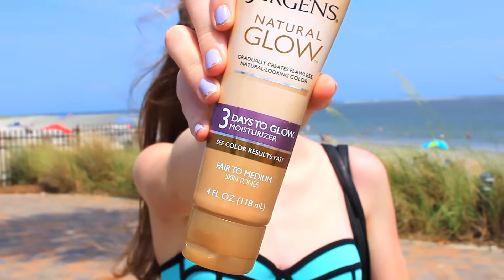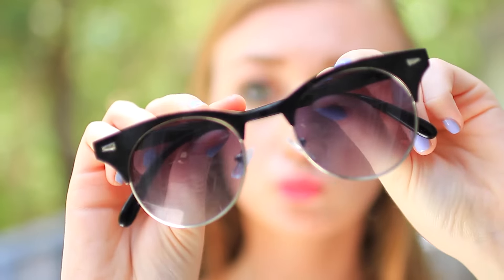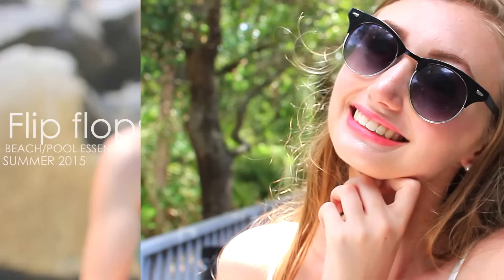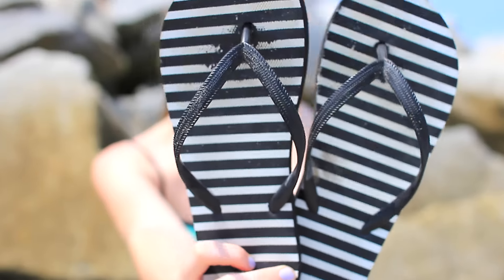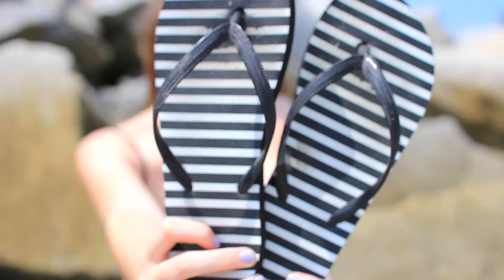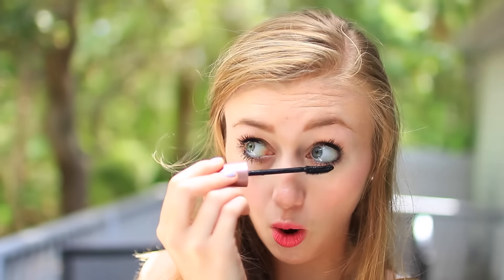My first essential is some tanning lotion because I am extremely pale, and this just helps me out in the summer time. And then I have to have my sunglasses since I tend to squint a lot. I always buy a cheap pair of flip-flops so I don't ruin my good ones. And if you're gonna wear makeup, waterproof mascara is definitely a must, or else you will have all your mascara running — and we don't want that.